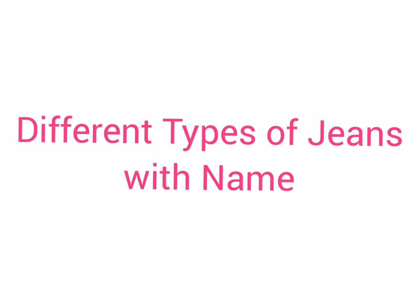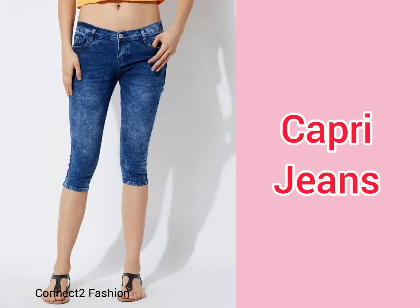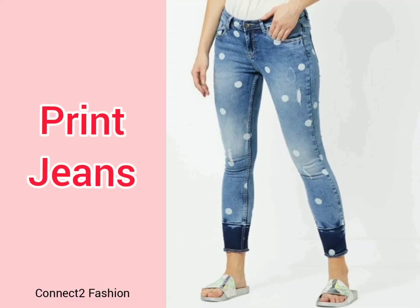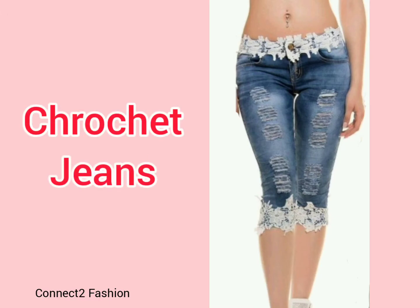Hi friends, welcome back to Connect to Fashion. We all love to wear jeans — there are so many different types of jeans available in the market and we may not know all of them by name. This video is specially for women's jeans, mentioning all jeans by name. Hope this video helps you know the types, so watch till the end.